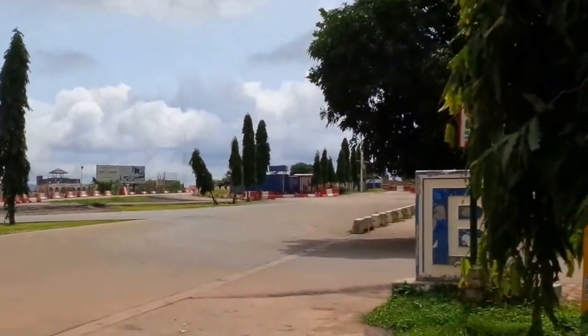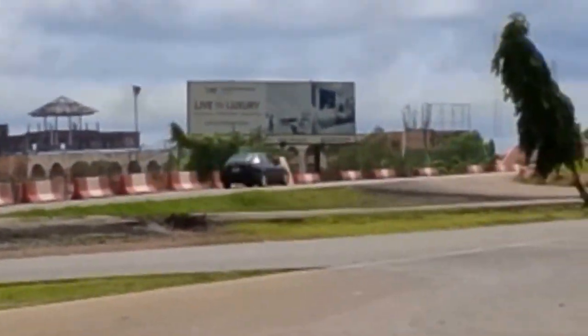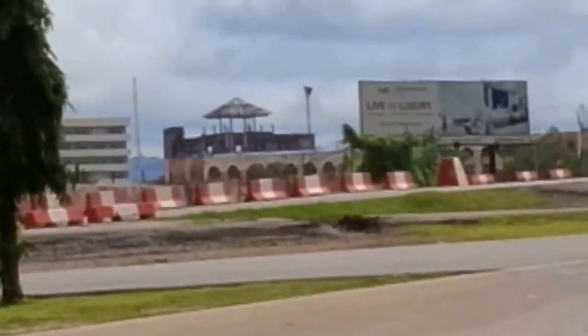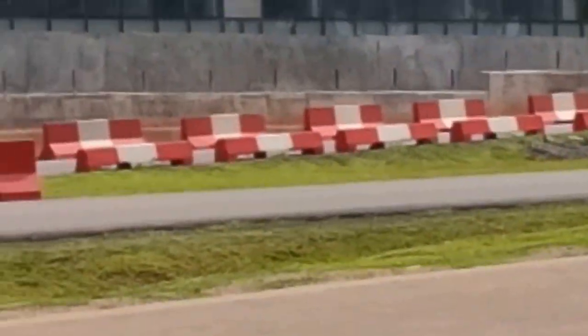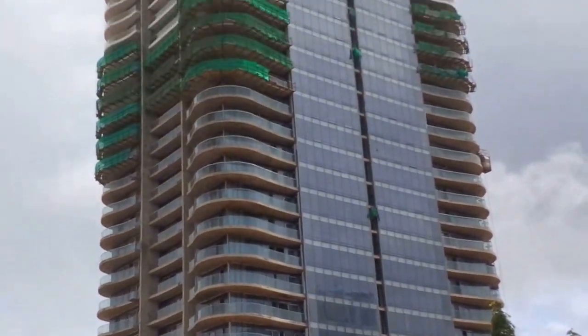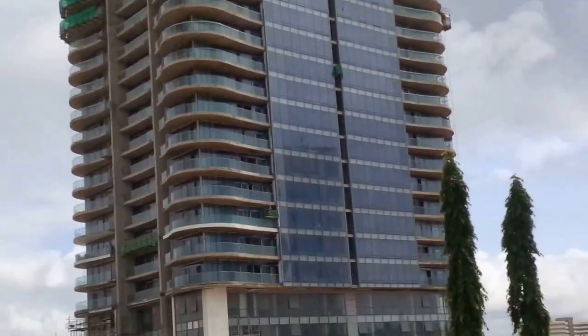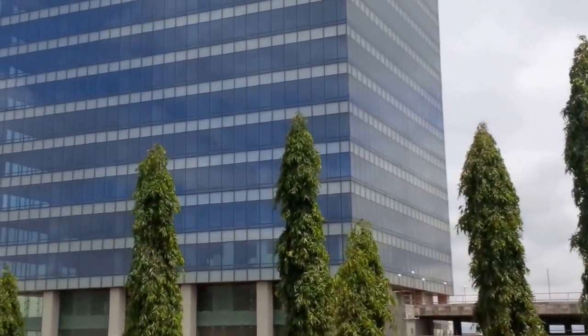Live in luxury — I think that's what's written on the sign over there. So I think I've captured enough of the World Trade Center.